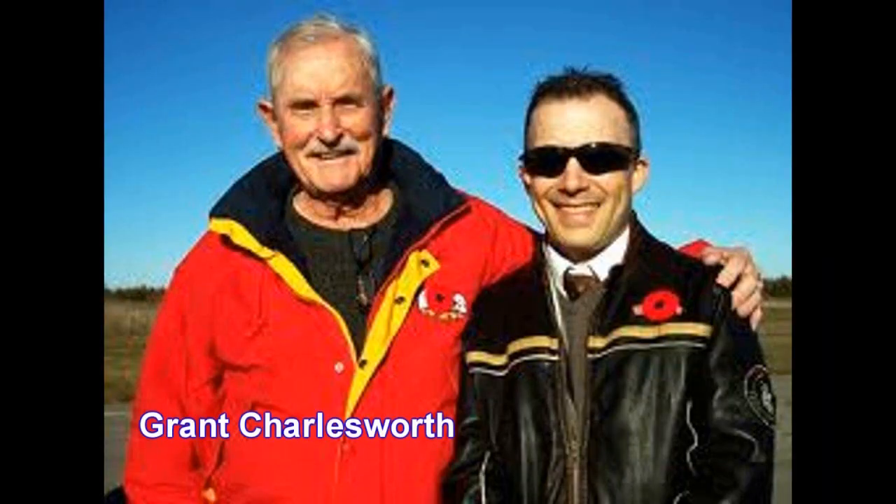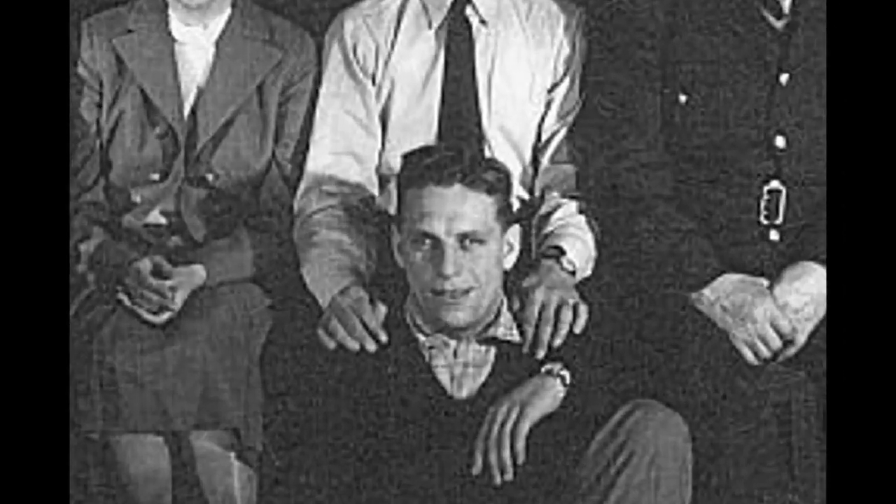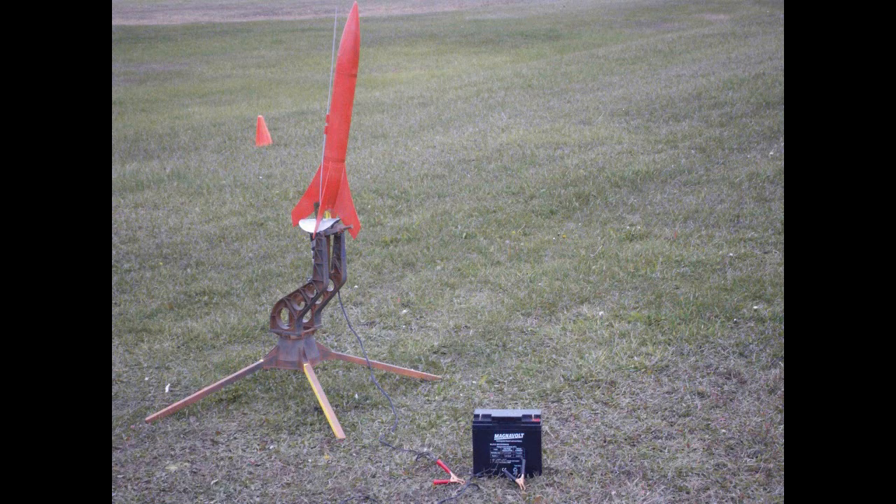What would a commemoration be without the attendance of the people you are commemorating? Two former employees related to the A2R13 were present at the A2R13 launch, while our third attended the November 7th test launch.